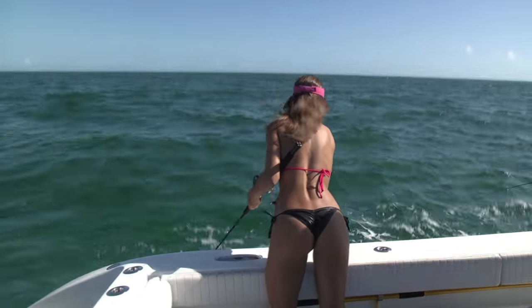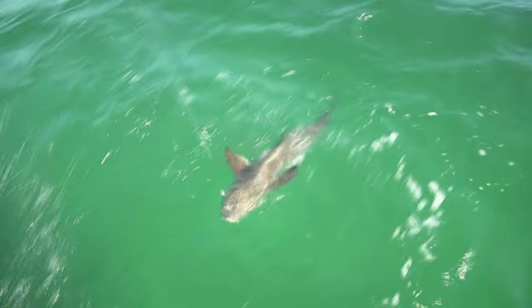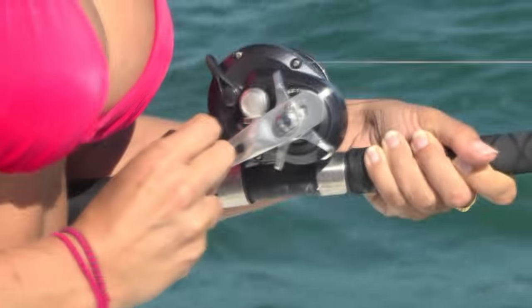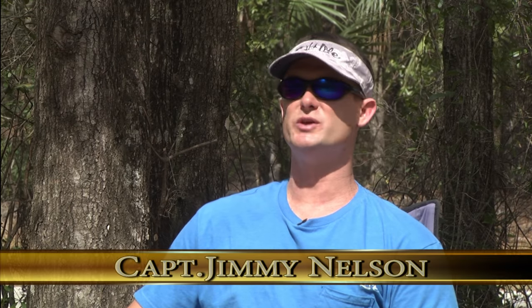Louisa hooked into another cobia and started fighting it. It was taking her up to the front of the boat and then back to the back, trying to go under it. She was doing a really good job of keeping that cobia where it needed to be and out from underneath the boat. We would see the fish go down, and when it came up to the surface, you'd see two or three other cobia come up with it. At some points there were five, six, seven cobia all around the boat.